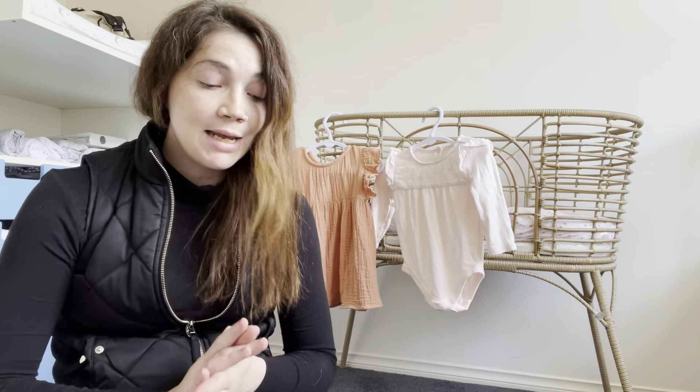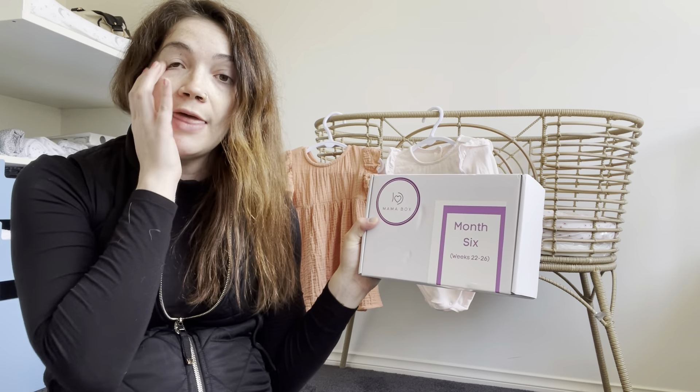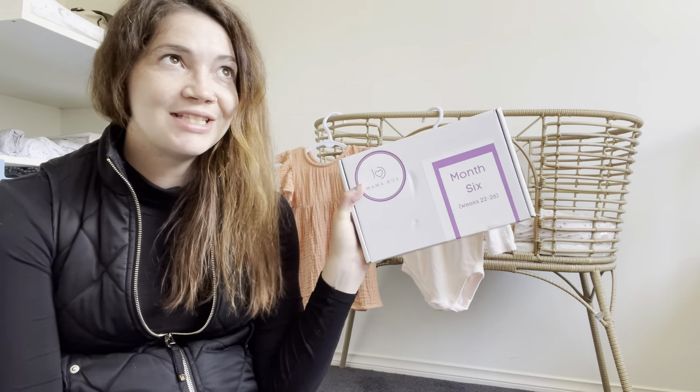It comes in the mini box, which is what I've got, or you can get the premium. I will link the website and all the pricing down below — you can cancel at any time and there are no locking contracts. So that being said, let's get into what's in the box!